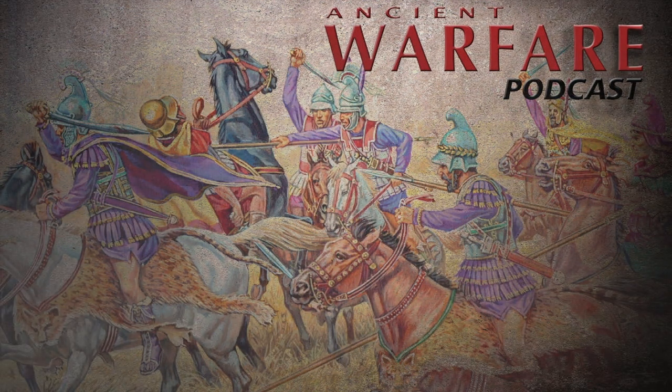Hi everyone, and welcome to a new Ancient Warfare Answers with me, Murray. I'm going to be answering a couple of your questions in a minute, but first you can join us by asking a question or backing us on Patreon at one of three levels: Optio, Legionary, or Centurion. You can send us a question however you like.